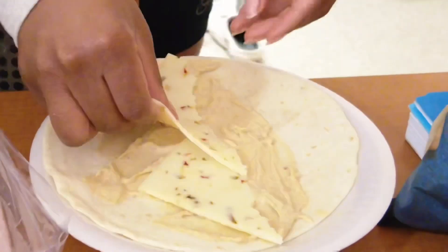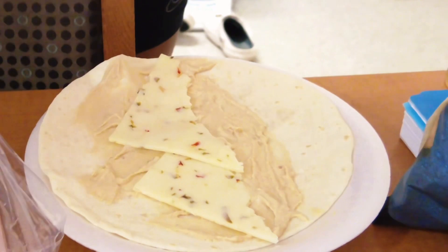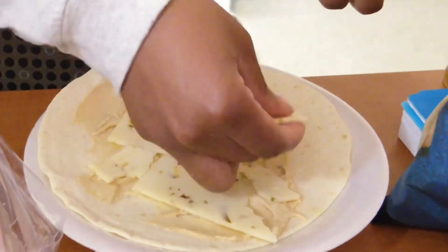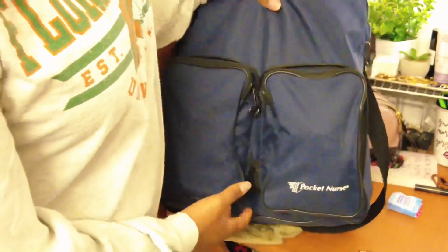Knowing my little dorm setup, I'm so ready to get out of these dorms. But anyway, for clinical I decided to pack a little wrap — it just had some hummus, some ham, lettuce, and cheese on it. That's just what I decided to pack and it was actually really good.